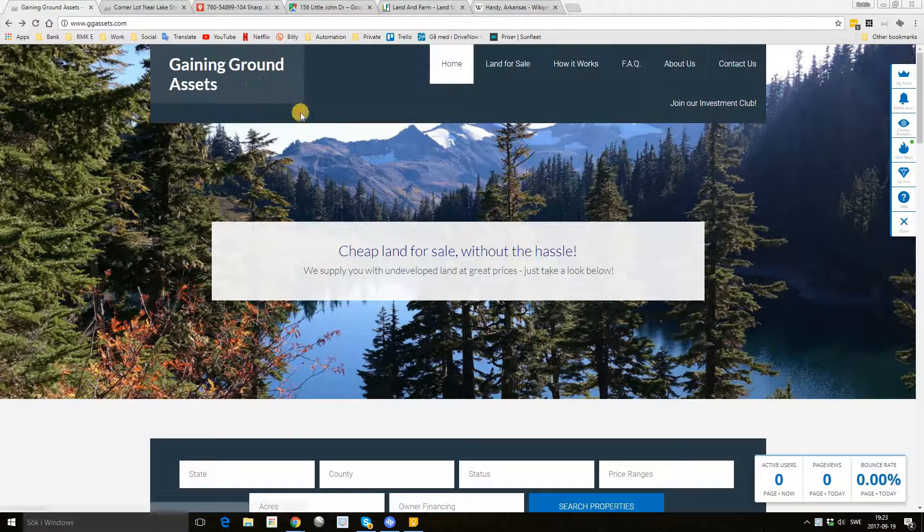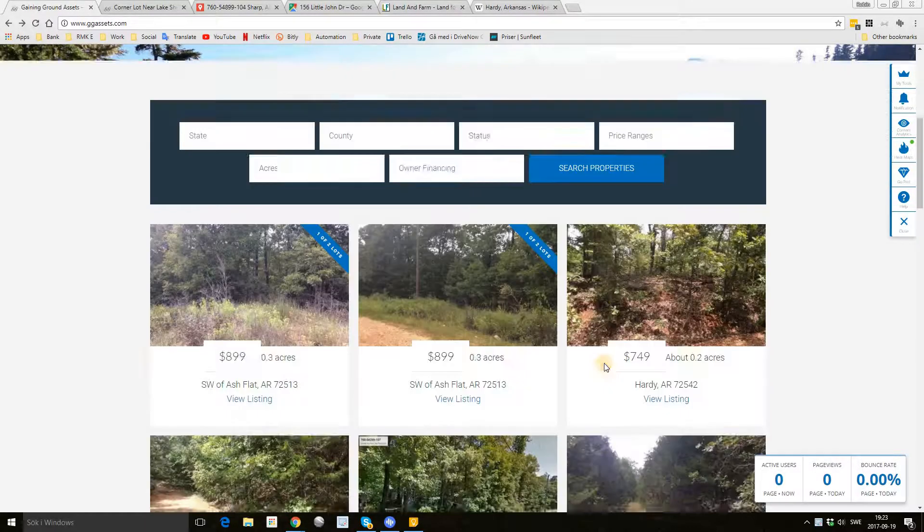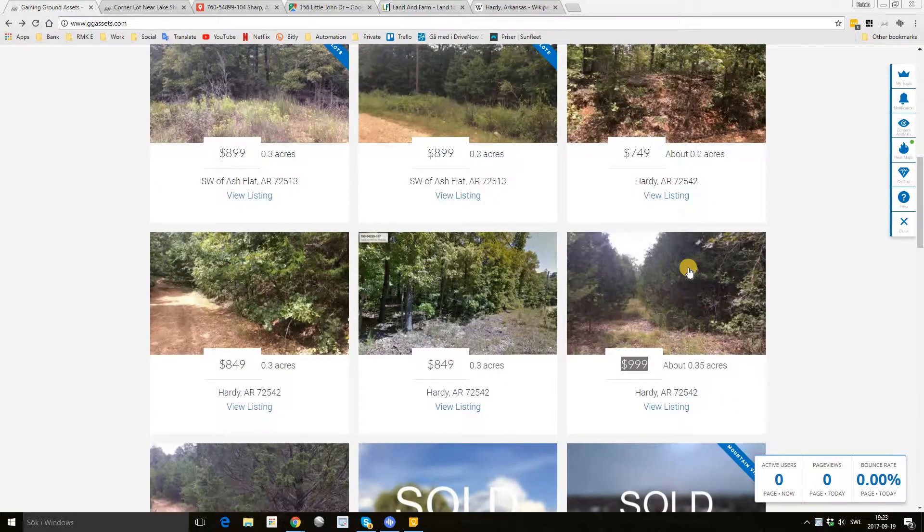Hi, Robin here from Gaining Ground Assets. Today I would like to talk about this property — a 0.35 acre lot in Hardy, Arkansas for $9.99 cash.